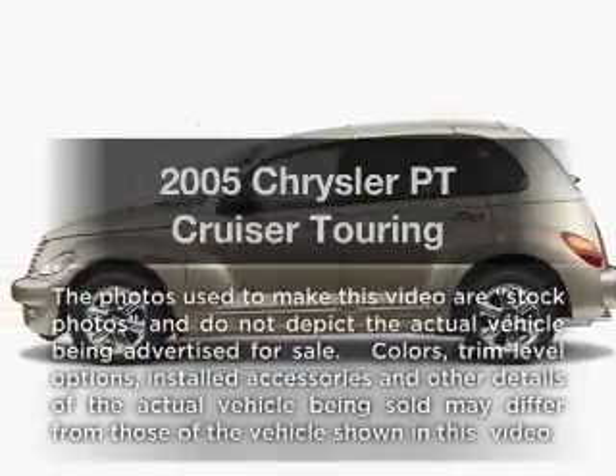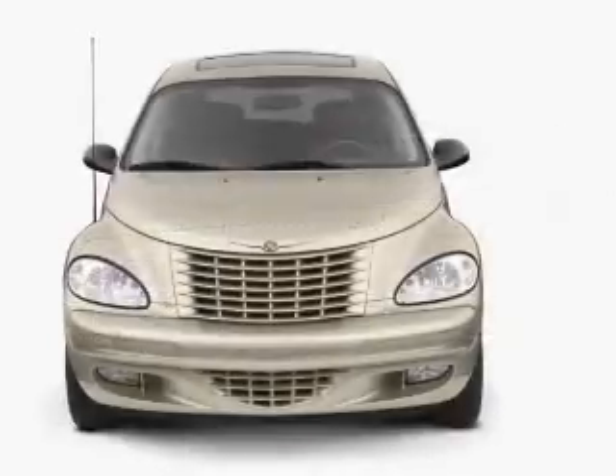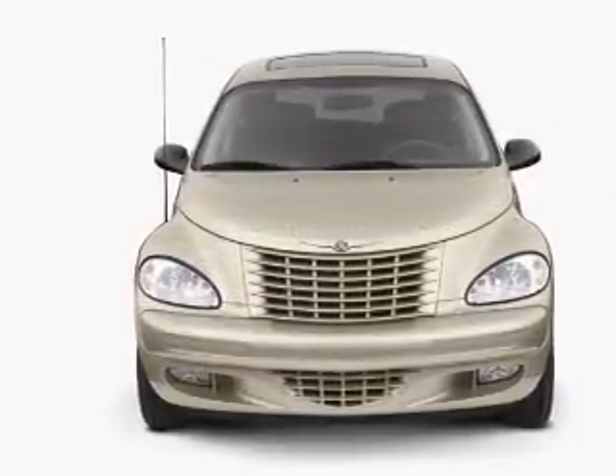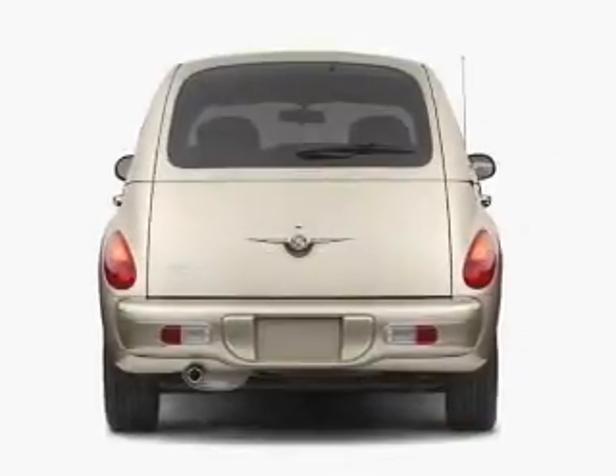Get noticed in this 2005 Chrysler PT Cruiser. If you're looking for an automobile with great attributes, look no further. With an efficient four-cylinder engine, the powertrain includes front wheel drive, connected to a smooth shifting transmission.